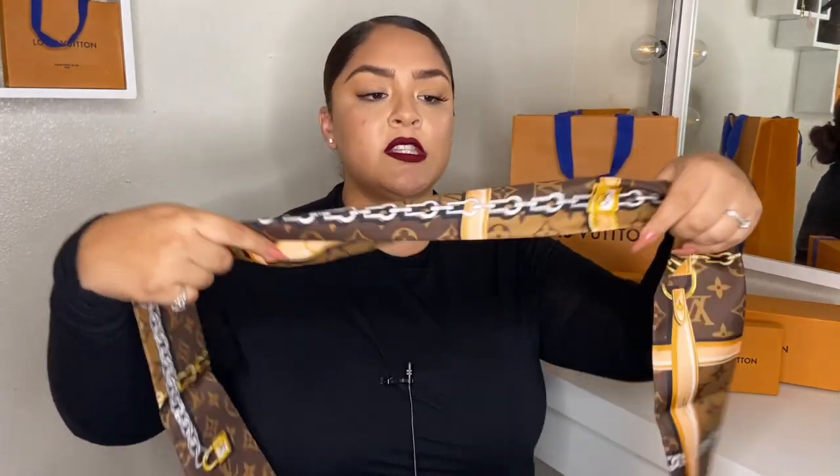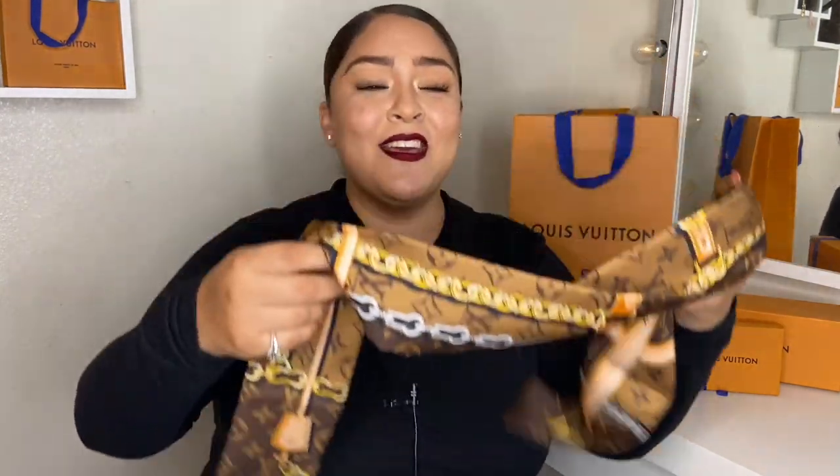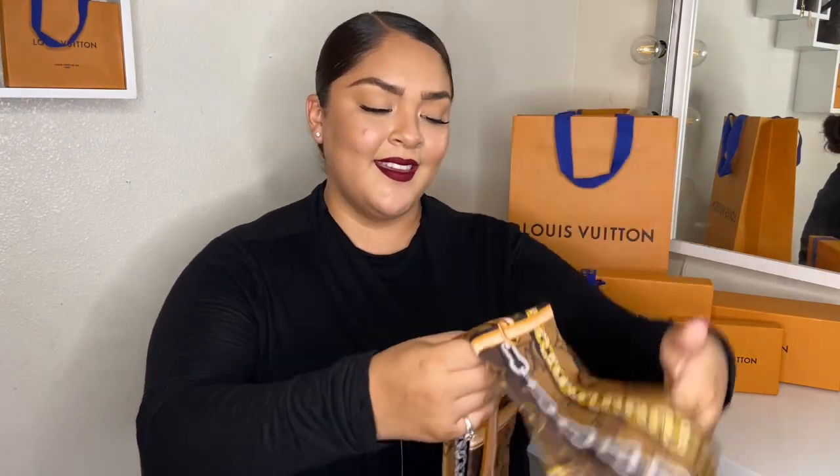She grabbed it and showed me, and for summertime you could put it on your head with some big sunglasses. I said I'm taking it, and she was laughing and said okay, let me go wrap it up for you. I am just super in love with this — it's so adorable.